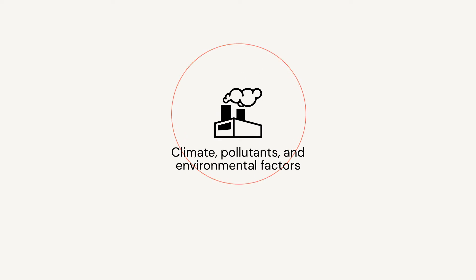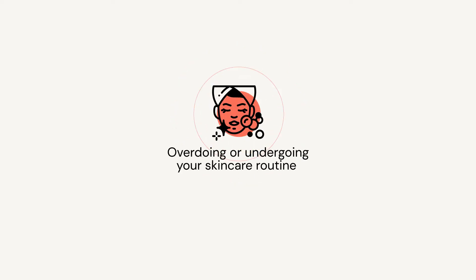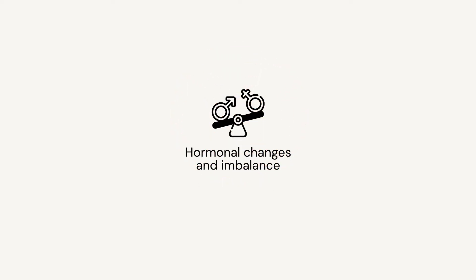Other causes include climate, pollutants and environmental factors, overdoing or undergoing your skincare routine, and hormonal changes and imbalance.